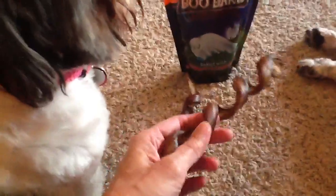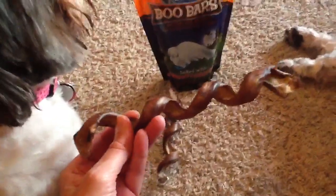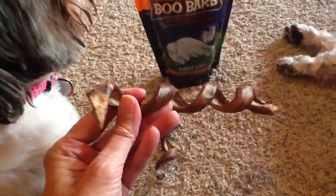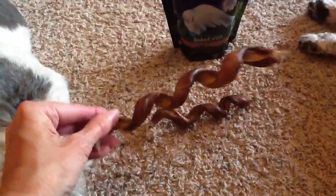They also got some bully sticks from one of the local pet stores in the town we went to. They were a twisted bully stick, $2.99 a piece. I like bully sticks because they don't break off like rawhides do, and I don't have to worry about them choking. They really like those — you can see they've eaten quite a bit off already. I thought $2.99 was a pretty good price.